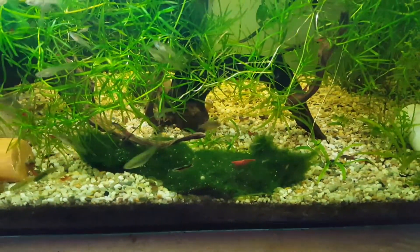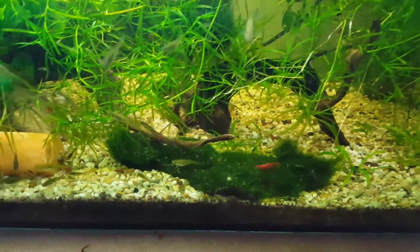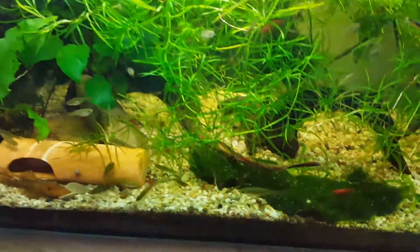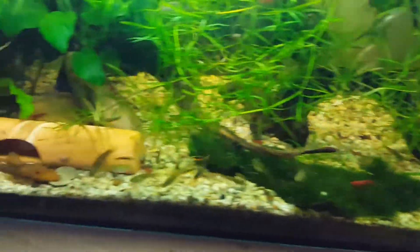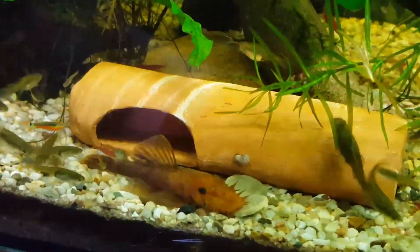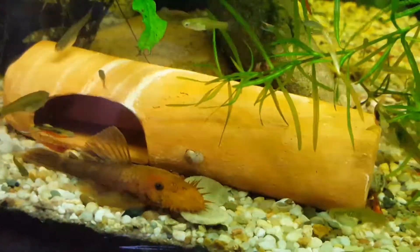Everything grows pretty fast in here and produces a lot of babies. As you can see I have a lot of guppies in here. The red fire colony just started to grow and produce a lot of babies, and for the first time my red bristlenose got some babies which I can show you.